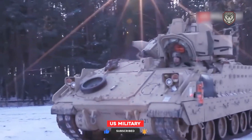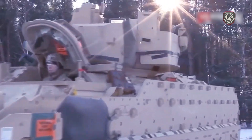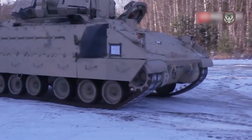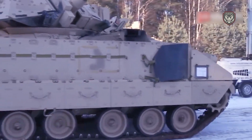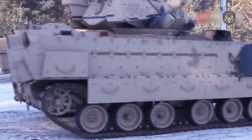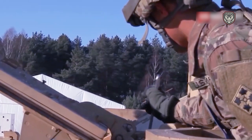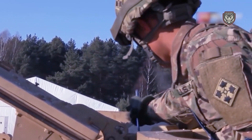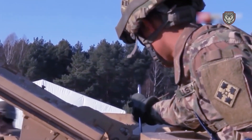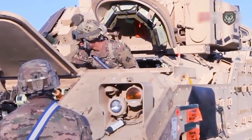Additionally, the Bradley is equipped with an M240 7.62-millimeter machine gun, for which the M2 carries 2,200 rounds (800 ready, 1,400 in reserve), and the M3 carries 4,400 rounds. The Bradley also has two M257 smoke grenade launchers, each loaded with four smoke grenades, which are deployed during battle to release smoke and conceal the Bradley from visual observation.